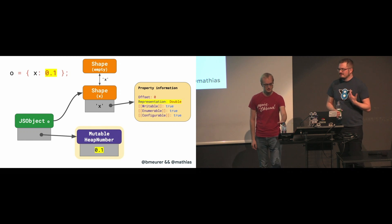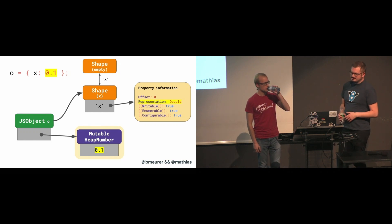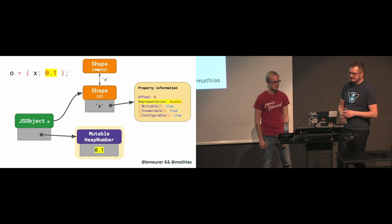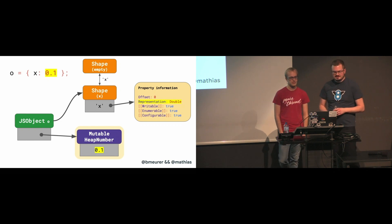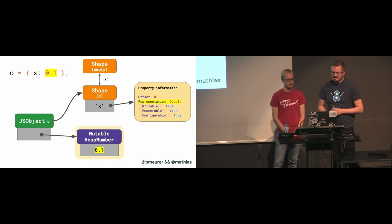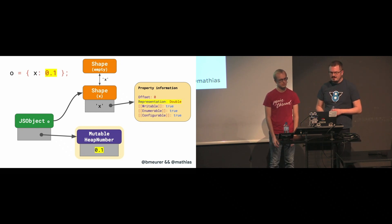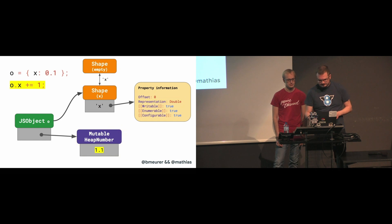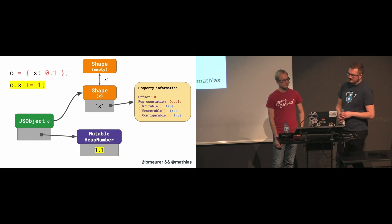This is kind of what V8 does under the hood for you as an optimization. When you have numeric fields that also hold values outside of the SMI range, V8 marks those fields as double on the shape. It also allocates a so-called mutable heap number that holds the value encoded as float64. Now when you update the field, V8 no longer needs to allocate a new heap number, but instead can just update the value of the mutable heap number in place.